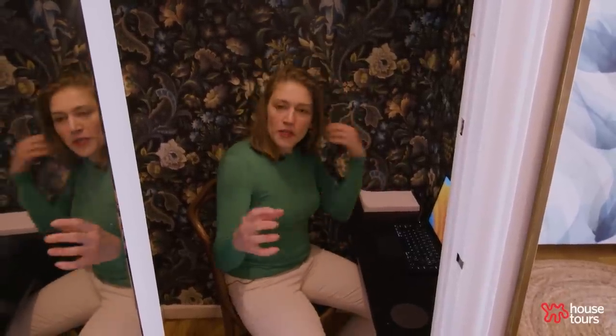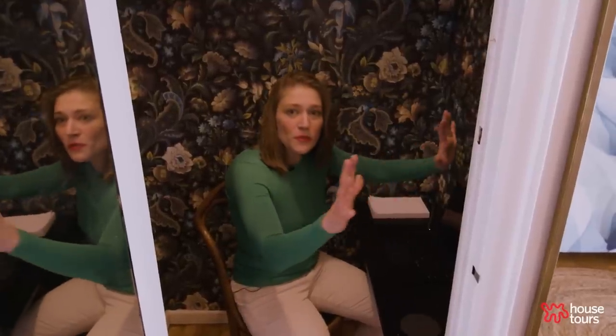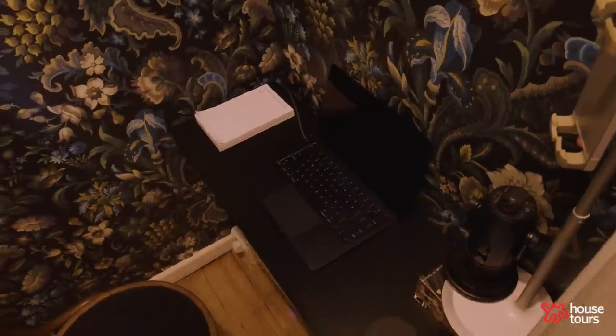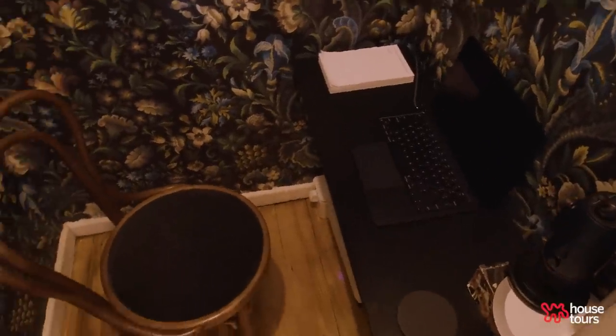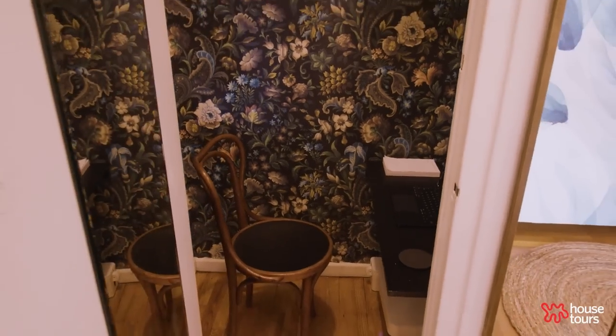I like that the foyer and entryway is kind of dark and it opens up into this really light, beautiful room. Because this area is dim anyway, I kind of leaned into that moody feeling, and I just love this wallpaper so I had it also put here.